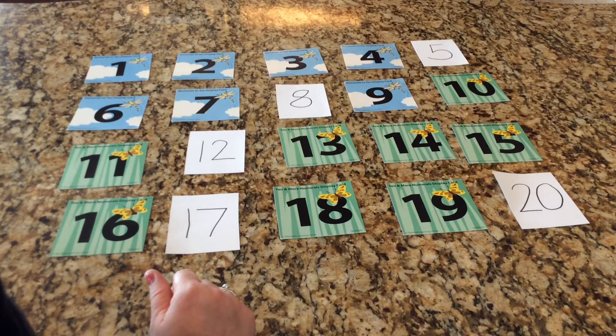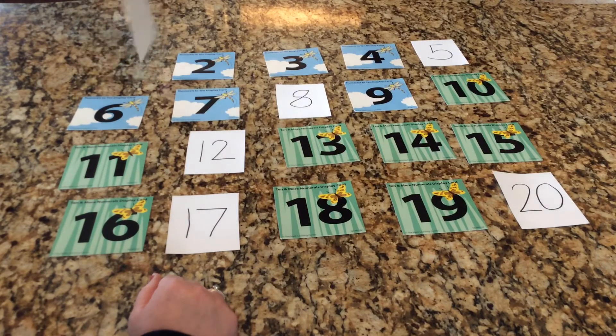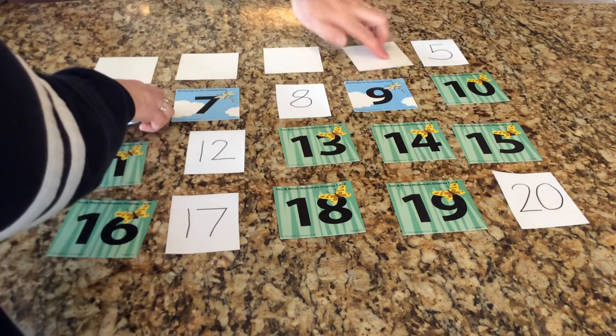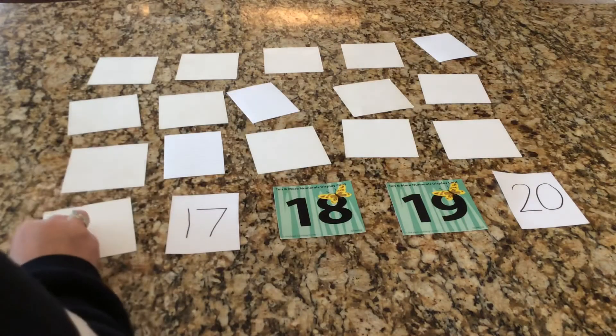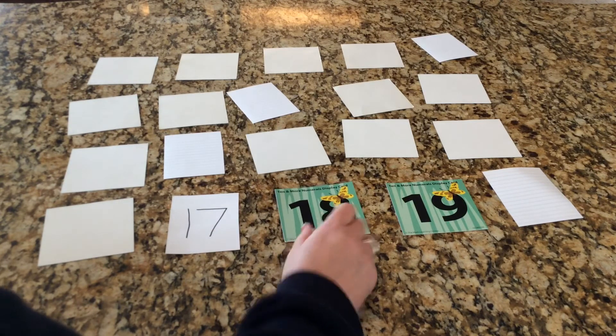Mr. Hinkle, what is your first question? Is the number next to eighteen? He got really lucky with this question — the number is a neighbor with eighteen, which means I have to turn over all of the numbers that aren't neighbors with eighteen: 1, 2, 3, 4, 5, 6, 7, 8, 9, 10, 11, 12, 13, 14, 15, 16 — not a neighbor with eighteen — and 20 is not a neighbor with eighteen.